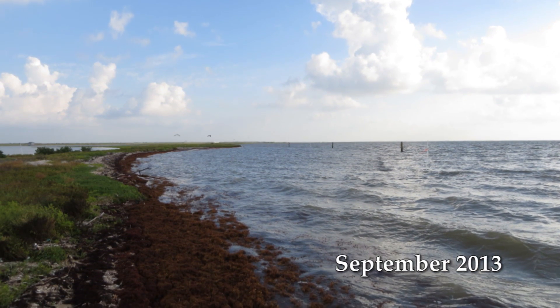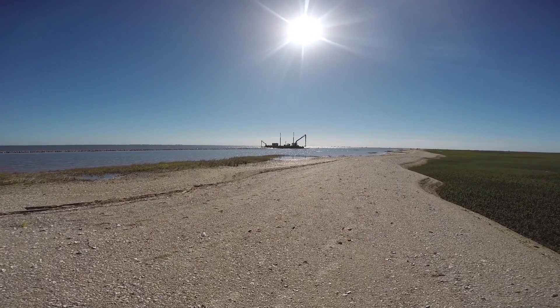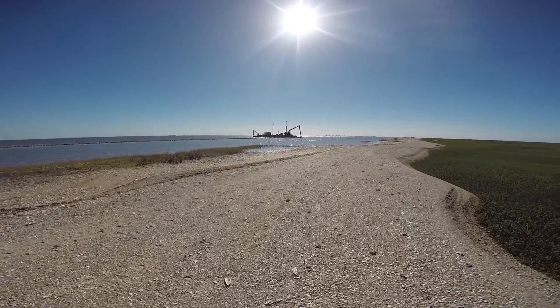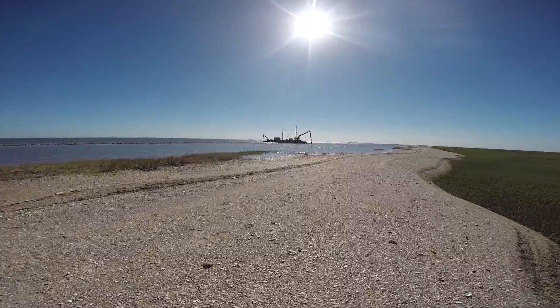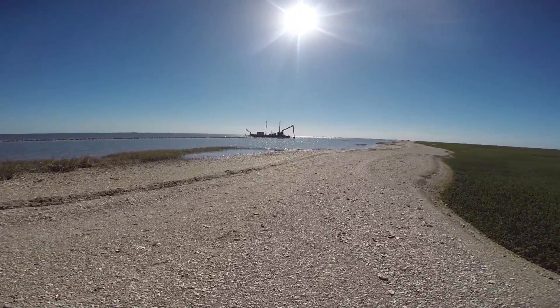We've done the project in two phases. Phase one was kind of an emergency type project — we had a strip of shoreline that was in danger of breaching and we wanted to protect that as soon as we could. At the same time, we realized there's a larger stretch of shoreline here that needs protecting, so we secured more funds to stretch this out to about a mile-long project when it's all said and done, phase one and phase two combined.